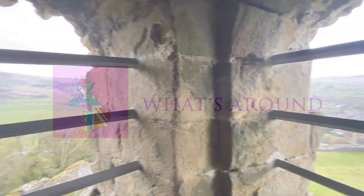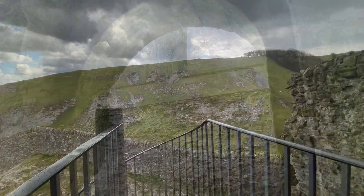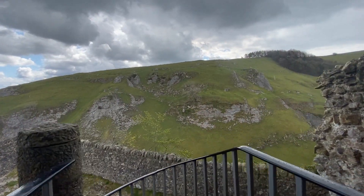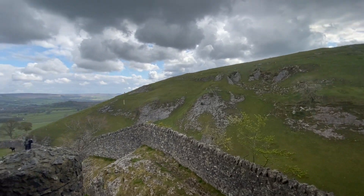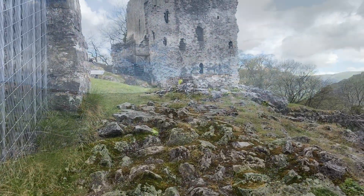Peverell Castle overlooks Hope Valley and the town of Castleton. It is close to Mam Tor and the Roman fort of Navio, which you can see from the castle. There are also several famous caverns close by which are all open to the public, as well as other Bronze Age historic sites and famous peaks. It is also a short distance away by car from Ladybower Reservoir.